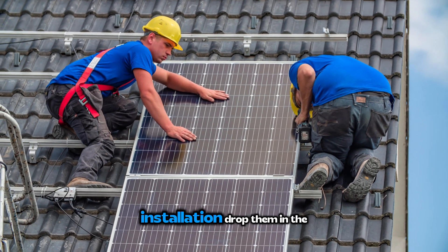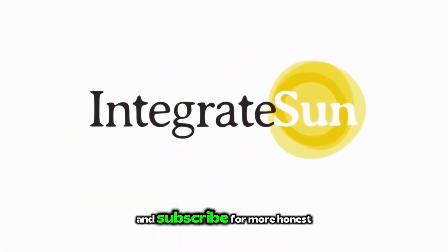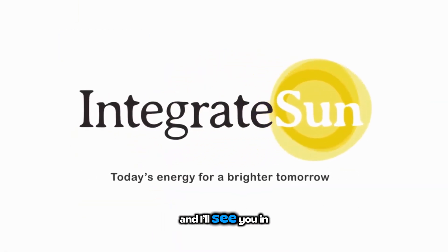What's your experience with REC panels, or what questions do you have about going premium for your solar installation? Drop them in the comments below. If this breakdown was helpful, hit that like button and subscribe for more honest solar reviews — and I'll see you in the next one.